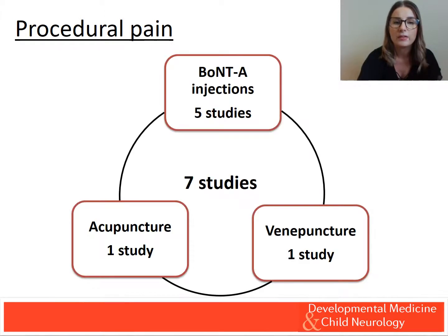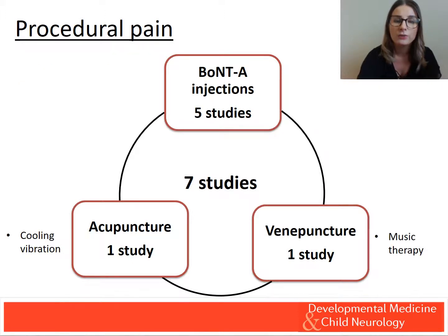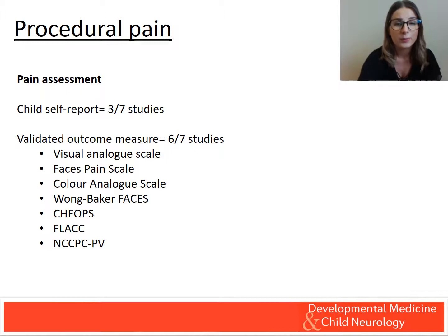Procedural pain management was evaluated for BoNTA injections, acupuncture, and venipuncture. Four of the five studies for pain during BoNTA involved pharmacological interventions. We found mixed evidence for the efficacy of inhaled nitrous oxide with topical anaesthetic cream, moderate evidence to support clown care therapy as an alternative to nitrous oxide during BoNTA, and evidence to support the administration of ketamine with midazolam both intravenously and rectally. Non-pharmacological interventions including cooling, vibration, and music therapy provided limited evidence to support their use. Child self-report was used in three studies, with a combination of child, parent, and healthcare professional report. Validated outcome measures were frequently used, including pain intensity scales and behavioural measures.